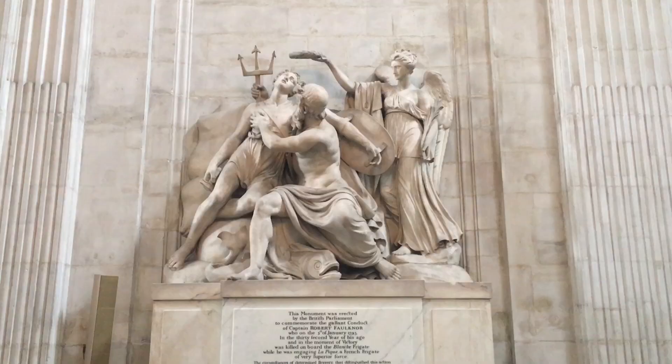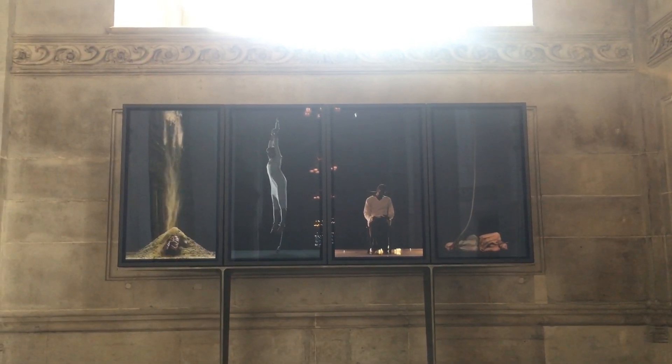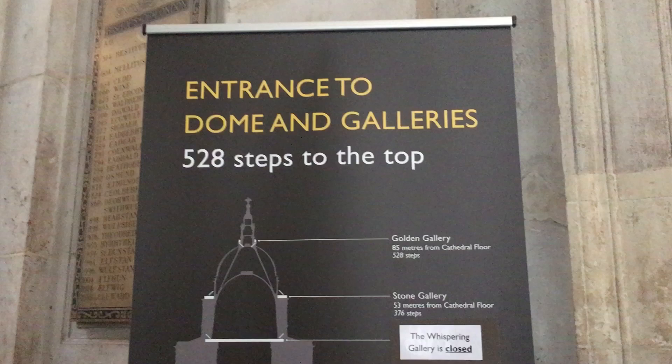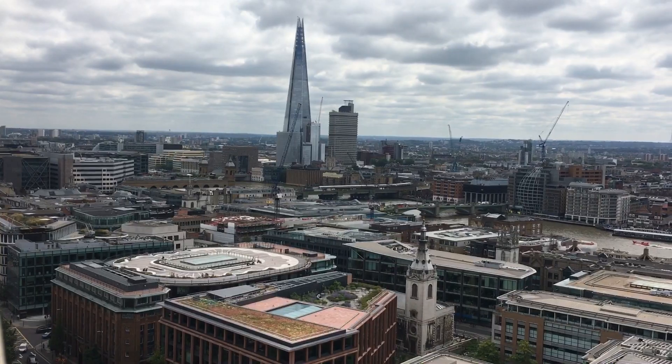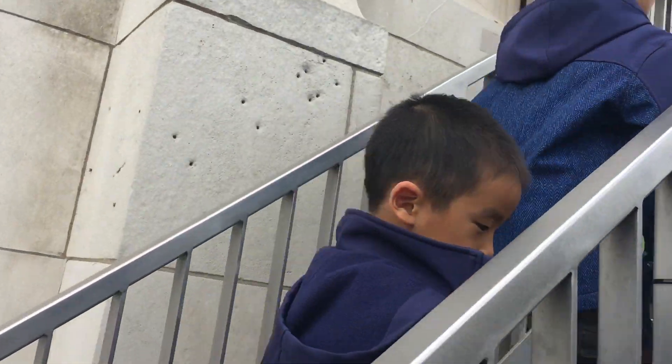We're looking at some classic art and contemporary pieces. Now we're going to climb 528 steps to the top of the dome. Watch out, low ceiling ahead. We have 152 more steps to go. You can see the ground floor of the cathedral through this window.